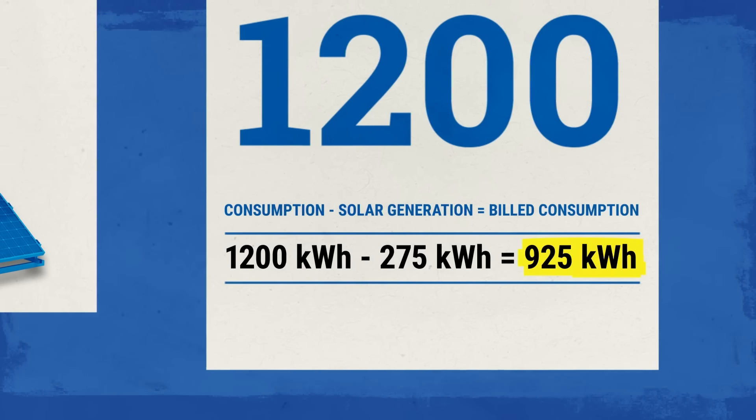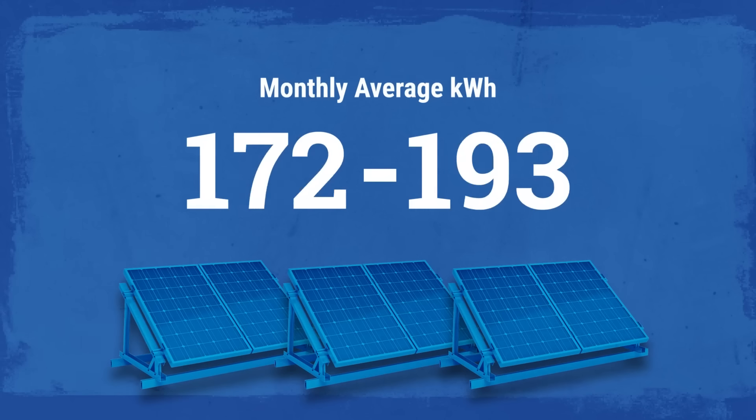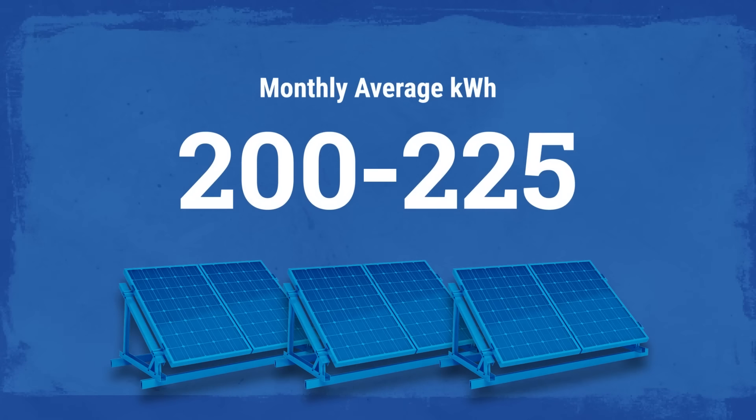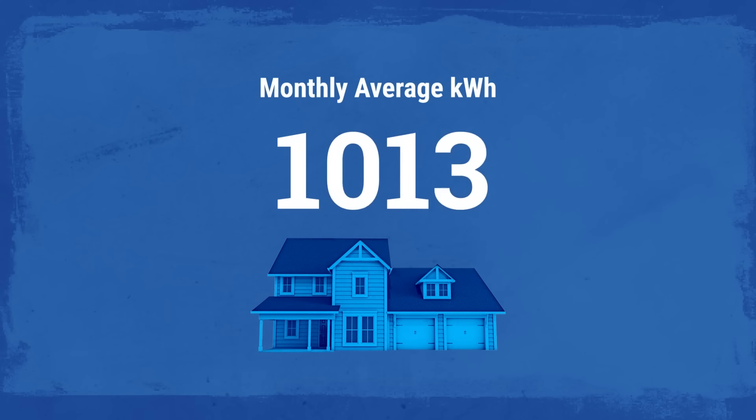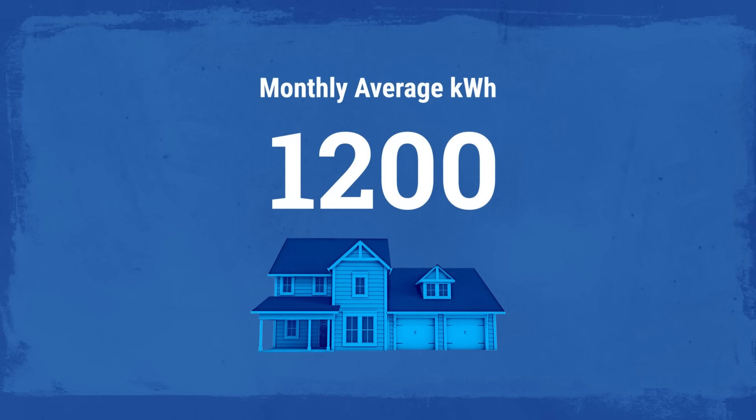On average, each solar energy block is expected to produce approximately 200 to 225 kilowatt hours per month. For reference, the average Jackson EMC household uses 1,200 kilowatt hours of electricity per month.